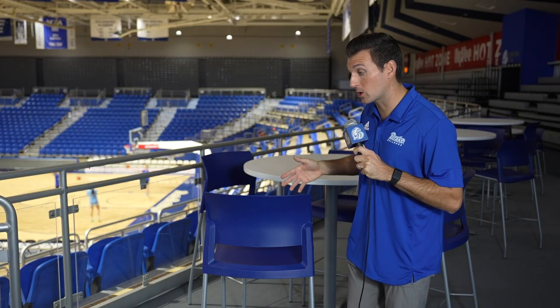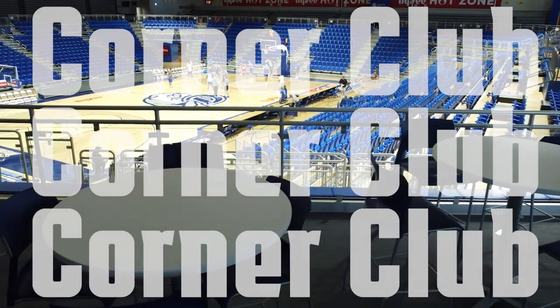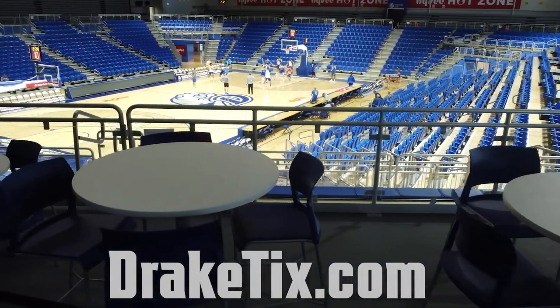Now to my favorite — the corner club. You get to sit at one of these high top tables with great views of the court and access to the courtside club, which includes complimentary food and a cash bar through halftime.